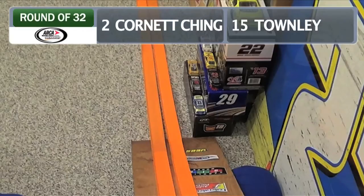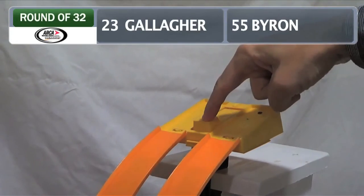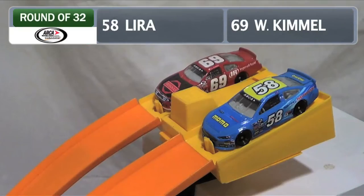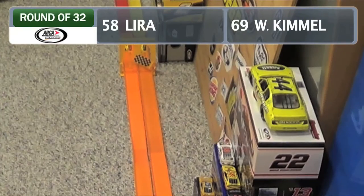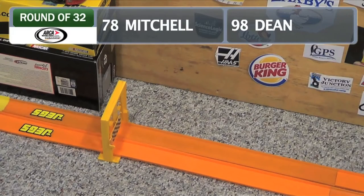End of the round of 32: Sarah Cornette-Ching on the inside, John West Townley on the outside — another close finish, this one goes to Cornette-Ching. Gallagher against William Byron — Spencer Gallagher advances again. Michael Lyra against Will Kimmel — slow start for Lyra, he's unable to recover in time, Will Kimmel moves on. Gus Dean against Mason Mitchell — and Mitchell once again will advance.